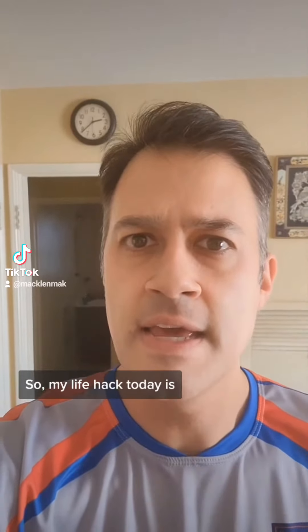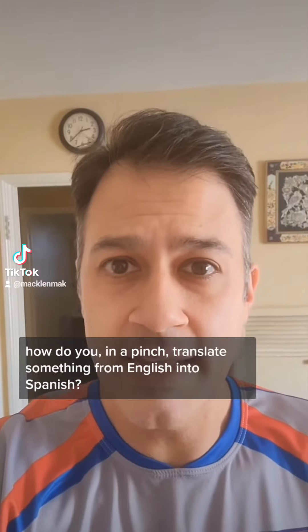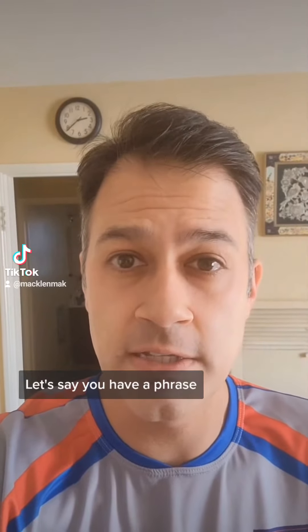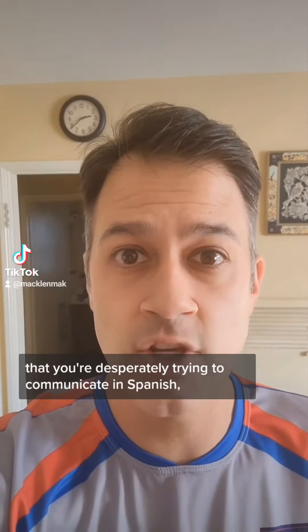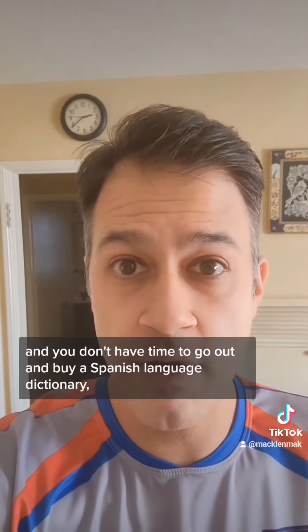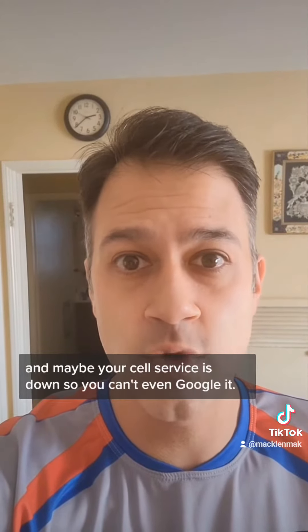So my life hack today is: how do you, in a pinch, translate something from English into Spanish? Let's say you have a phrase that you're desperately trying to communicate in Spanish and you don't have time to go out and buy a Spanish language dictionary, and maybe your cell service is down so you can't even Google it.